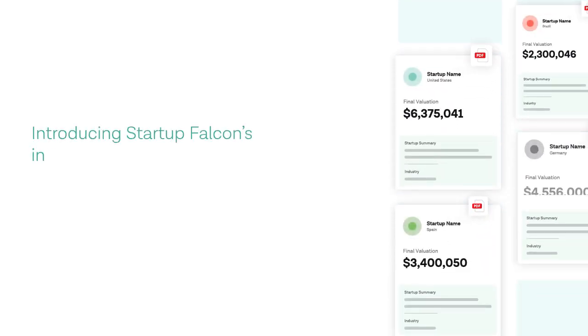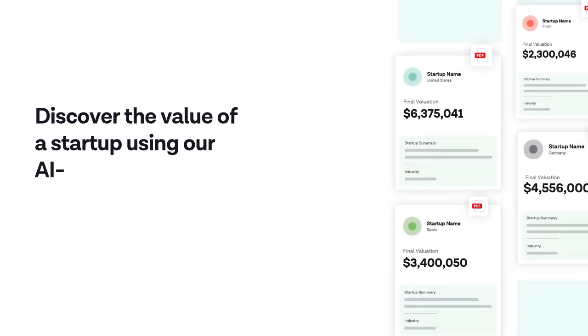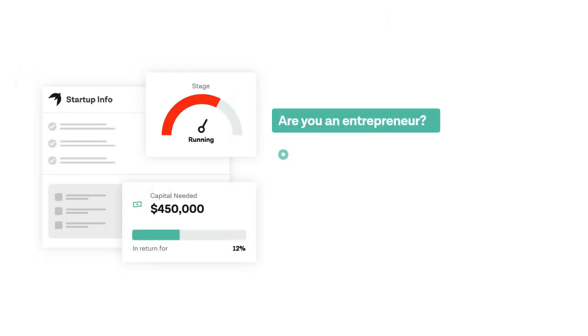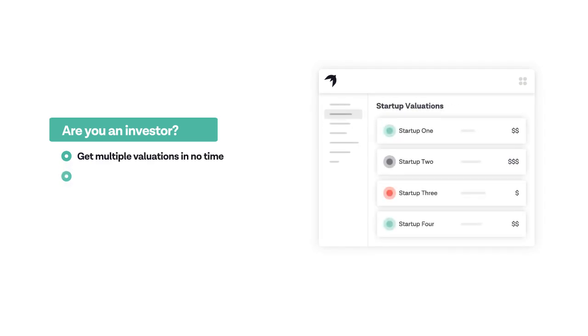Introducing Startup Falcon's innovative pre-money valuation machine. Discover the value of a startup using our AI-powered tool and globally recognized methods. Are you an entrepreneur? Get quick, easy, and reliable valuations. Be ready for negotiations with investors and know your strengths and weaknesses. Are you an investor? Get multiple valuations in no time and get a more thorough view of startups.